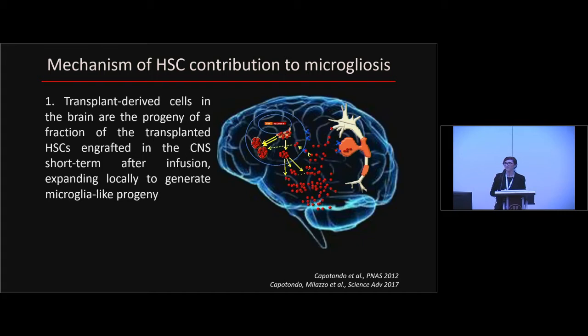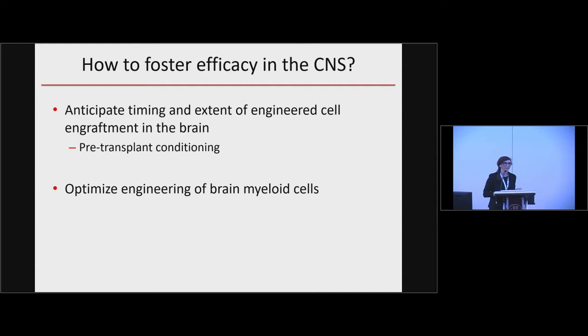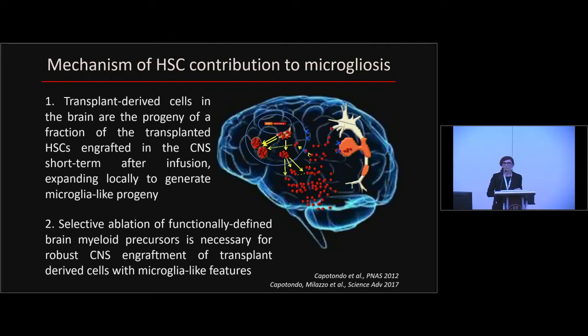If this is true, it is a paradigm very similar to regular transplantation in the hematopoietic system, where the key element to achieve engraftment is to provide patients proper conditioning. We think this is the same for the CNS, and we have demonstrated that in order to achieve robust engraftment of transplant-derived microglia-like cells in the brain, we need to provide patients and mice conditioning that selectively ablates microglia-like precursors, providing space and opportunity for the transplant-derived HSCs to engraft locally and generate progeny.